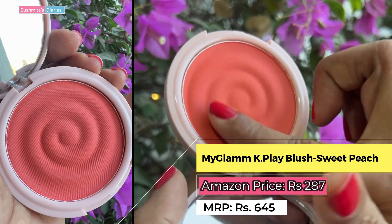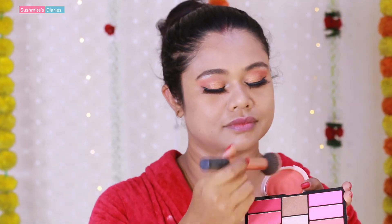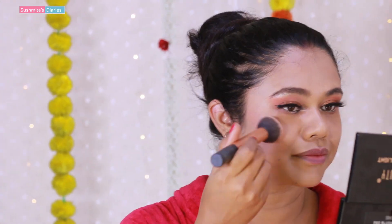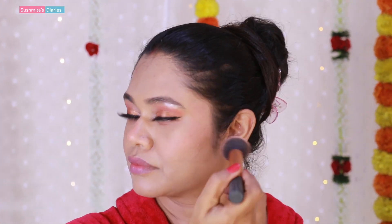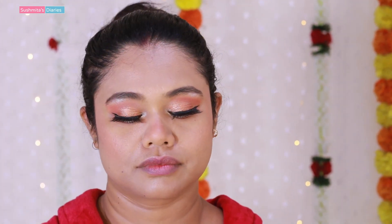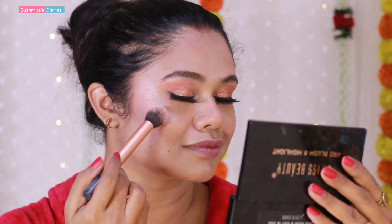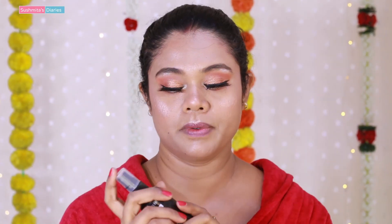Now for blush I am using a glam coral peach blush — this is a very pretty shade. For highlighter, I am applying it on the high points of the face like the cheekbones, bridge of the nose, cupid's bow area above the lips, and just below the brows at the bottom of the nose bridge.